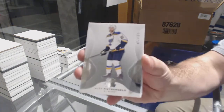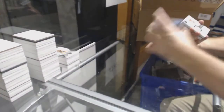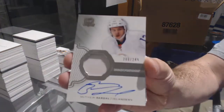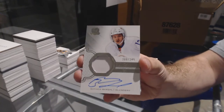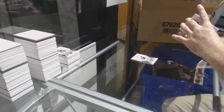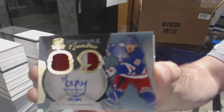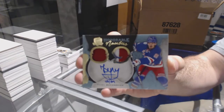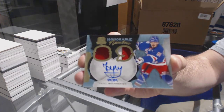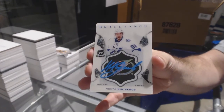We've got number 249 for the Blues: Alex Pietrangelo. A 249 rookie patch auto for the Islanders: Matthew Barzal — that's our first pure one-color RPA. Number 289 honorable numbers dual patch auto for the Rangers: Pavel Buchnevich. And we've got a brilliance autograph of Nikita Kucherov.